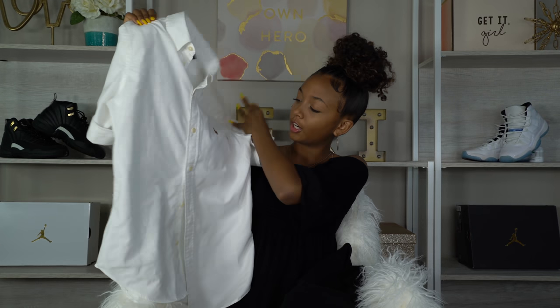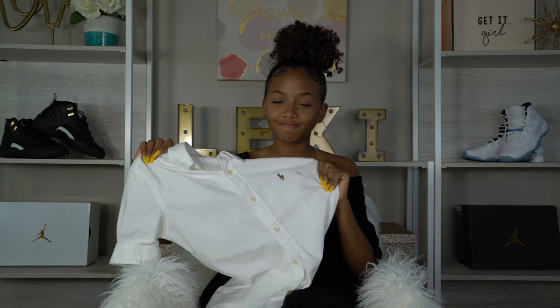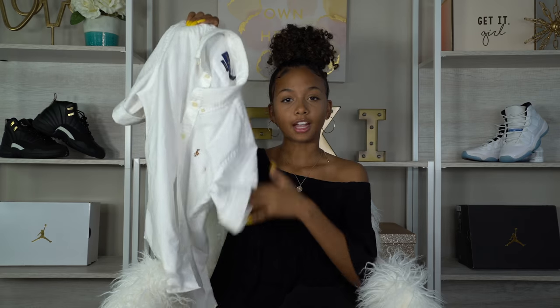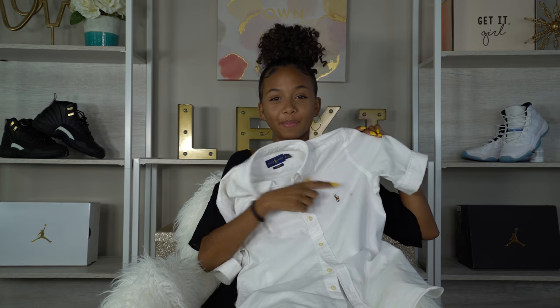The first thing I'm gonna start out with is stuff from Polo Outlets. I went out of town this summer and there were outlets, so I decided to start my back-to-school shopping. The first thing I got from the Polo Outlets was this white button-up polo shirt. I wore it yesterday for the first time and I got Expo marker on it, but I still wanted to include it in the video because I got it for back to school.